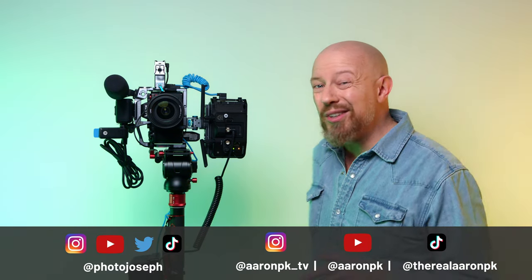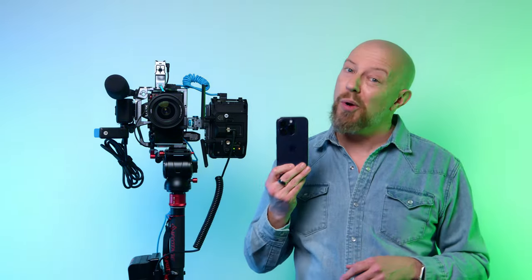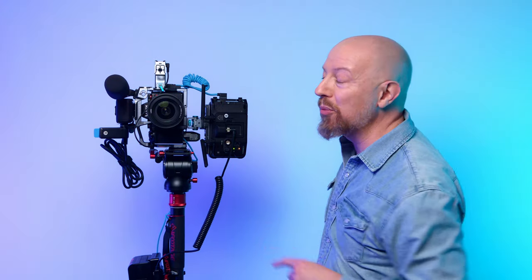The short stories that we're going to be shooting are not going to be done just on our phones. We're doing this with a proper camera. Here's how this whole thing works and what makes this so incredibly cool.